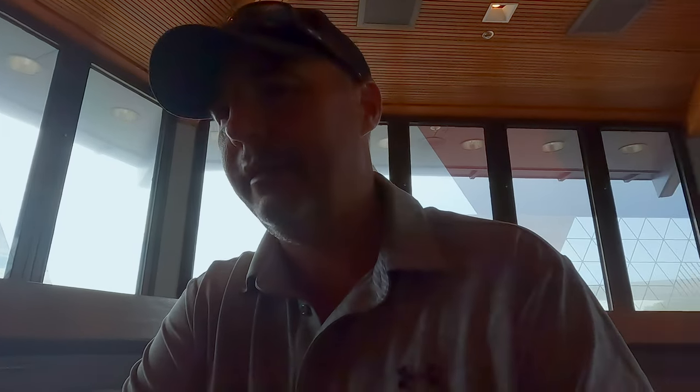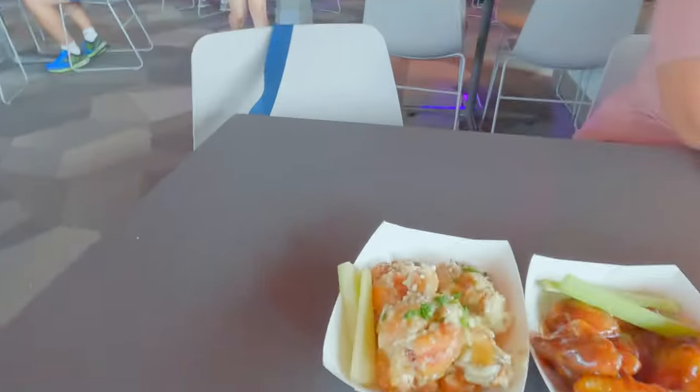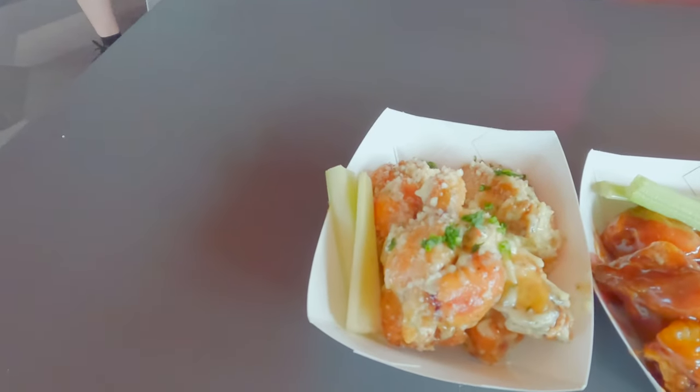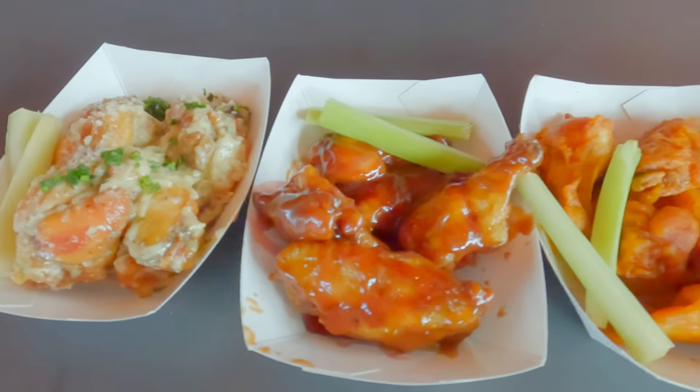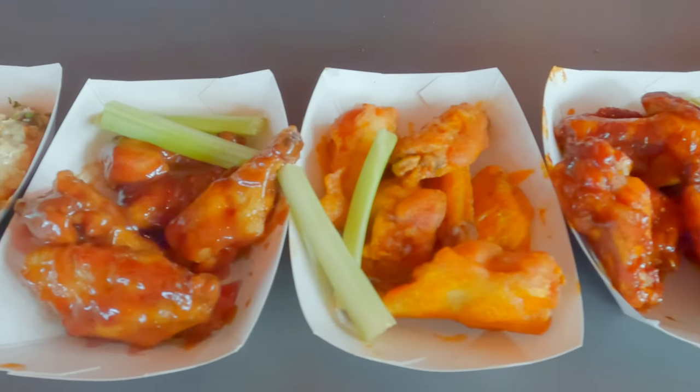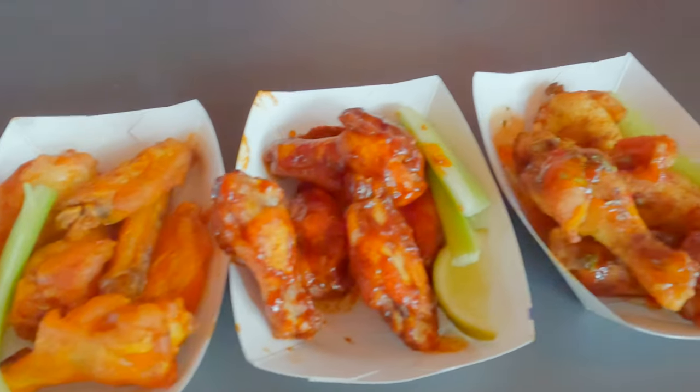We ordered one of each of the wings — they're $7.50 apiece, a little pricey, but you get about five or six wings in each tray, certainly enough to fill up two people. Here's a quick look: we have the garlic parmesan, the peanut butter and grape jelly, the buffalo, the sriracha lime, and the dry jerk rub. First up is the traditional buffalo.